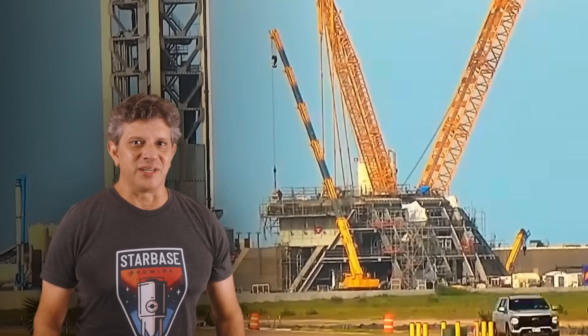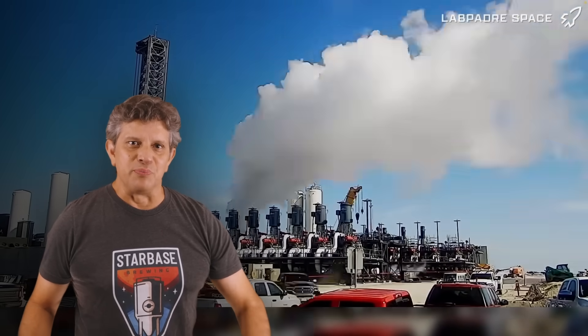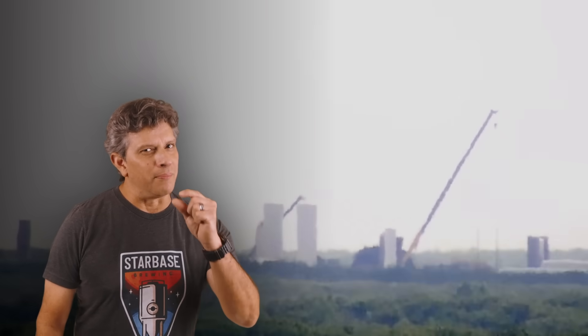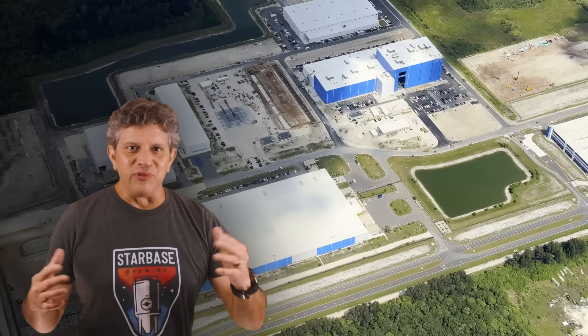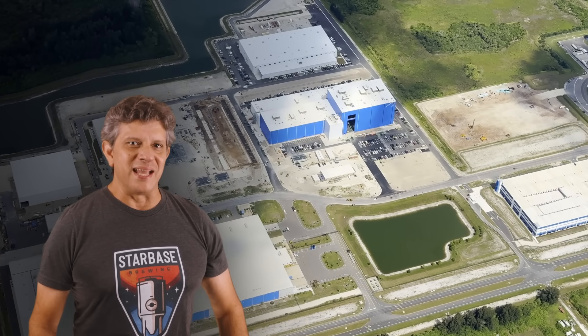This week at Starbase, construction continues on Pad B in the new Gigabay. The tank farm expansion is put through a round of testing. Cleanup begins at the Massey Outpost with a minor setback. And we have new flyover images coming out of Florida. Now let's dig into this week's update and take a closer look.